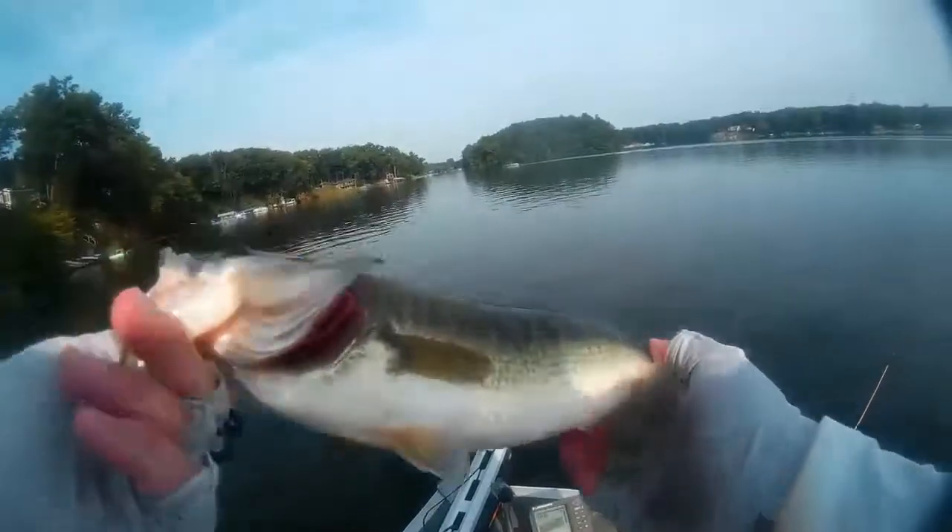That's a nice looking fish — nice and healthy. That's a good-looking fish there.